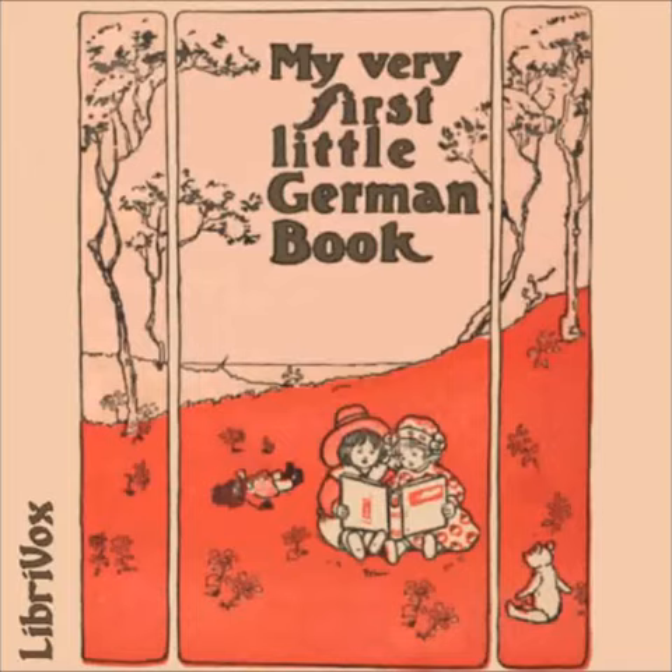Ach, mir ist ganz schlecht. Oh, I feel very ill. Aber warum bist du denn auf den Tisch geklettert, wenn du nicht fallen wolltest? But then, why did you climb on the table if you did not want to fall?